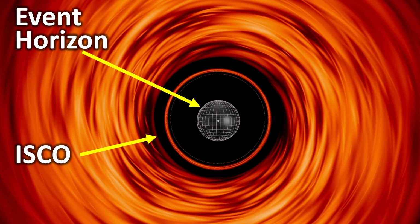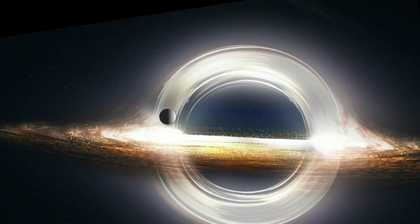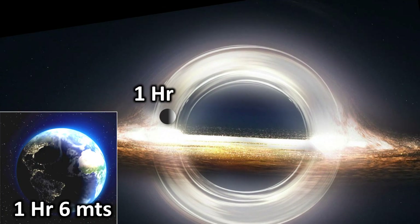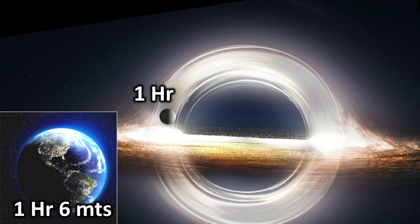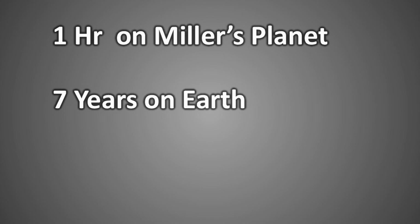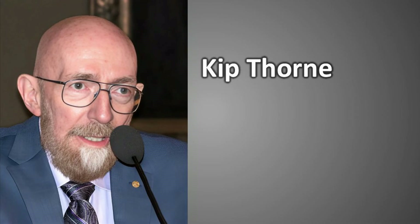Beyond the ISCO, no stable orbit is possible. Even if Miller's Planet were orbiting at the ISCO of Gargantua, the time dilation would not be as extreme as shown in the movie. At most, one hour on Miller's Planet would correspond to about one hour and six minutes on Earth. The dramatic time dilation of one hour equaling seven years was critical for the movie's plot. This led to a minor disagreement between director Christopher Nolan and the film's scientific consultant Kip Thorne. Eventually, Kip Thorne suggested a theoretical explanation.